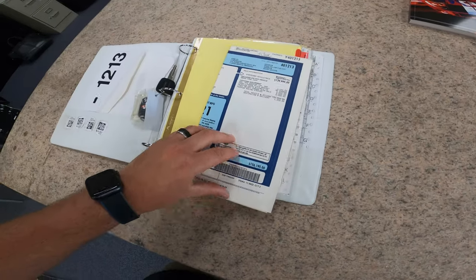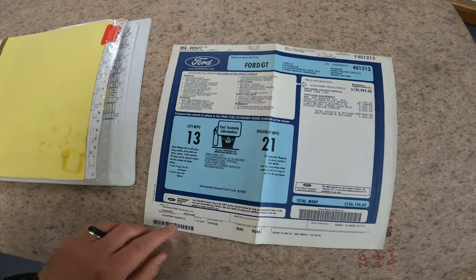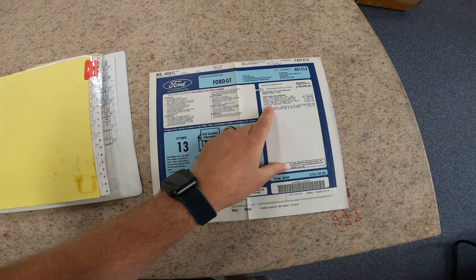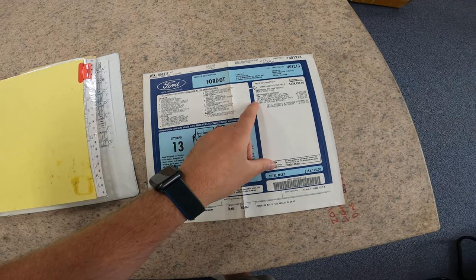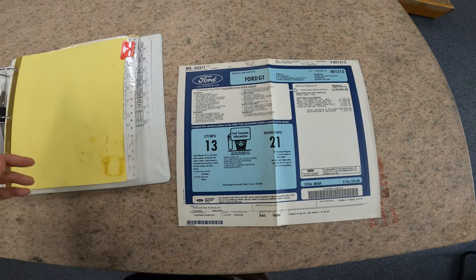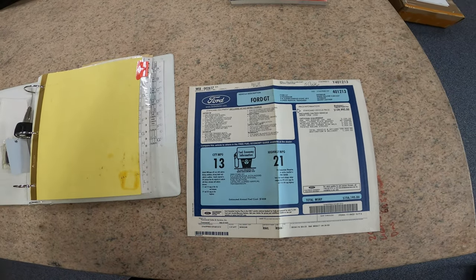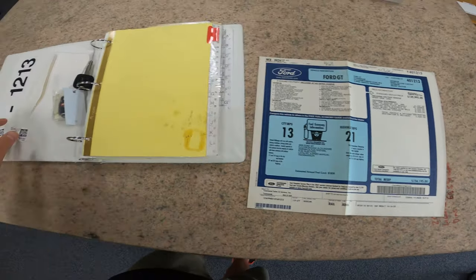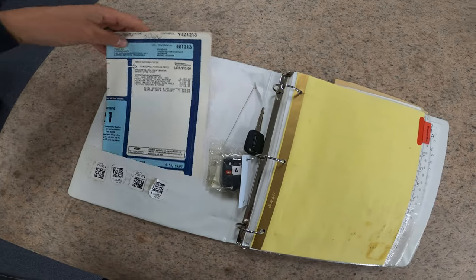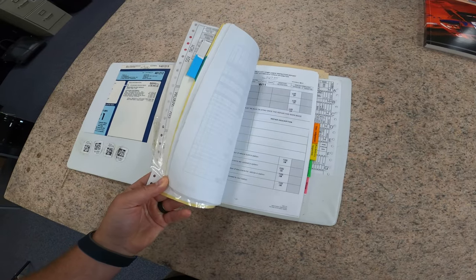Here's the original window sticker, still on the wax paper back — it was never actually stuck to the window. It shows three of the four available options selected on this vehicle: the Macintosh stereo, the BBS wheels, and the painted stripes. The only option this car doesn't have, as I mentioned, is the red painted calipers. I think the black calipers with the black stripes on the yellow car goes with the theme better. It's a really cool book to include with the sale.